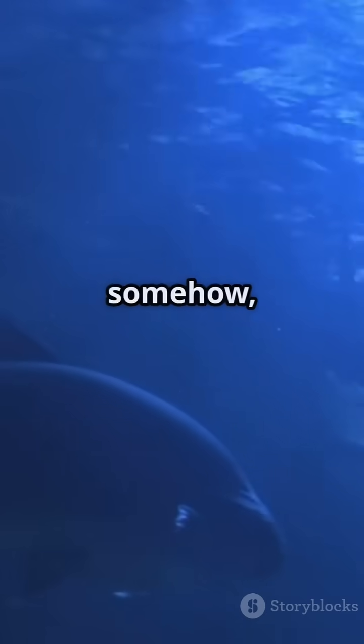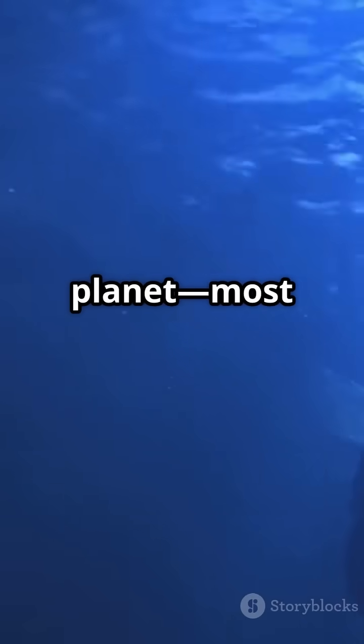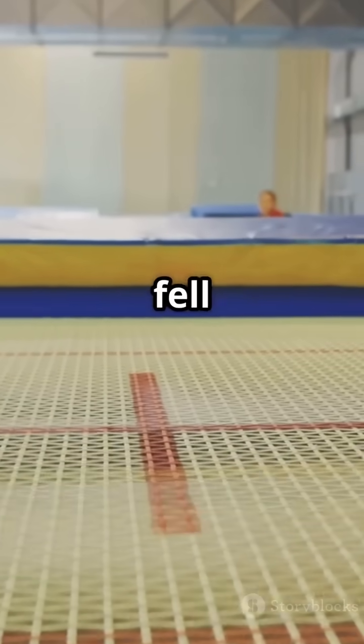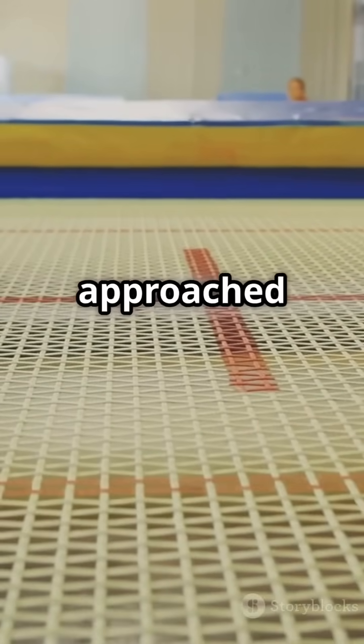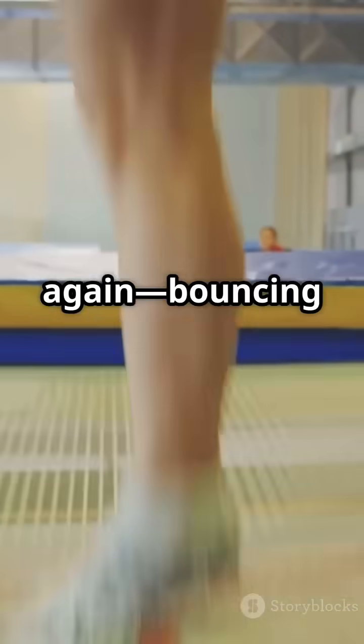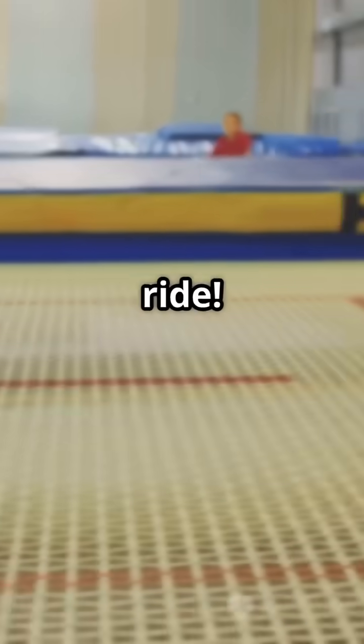But let's say somehow you survived the impossible journey. You'd burst out the other side of the planet, most likely in the middle of an ocean since water covers over 70% of Earth's surface. But gravity isn't done with you yet — if you fell through the tunnel, you'd speed up as you approach the center, then slow down as you neared the other side, only to fall back again, bouncing back and forth like the world's wildest yo-yo, trapped in a never-ending ride.